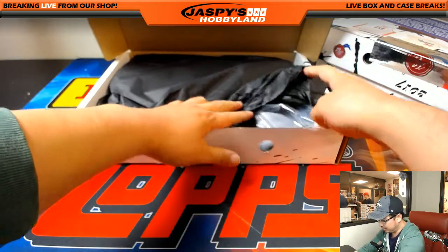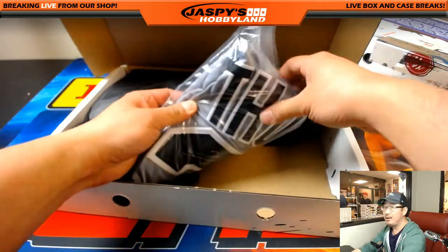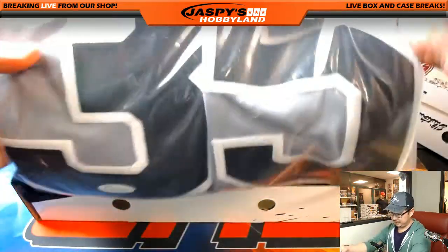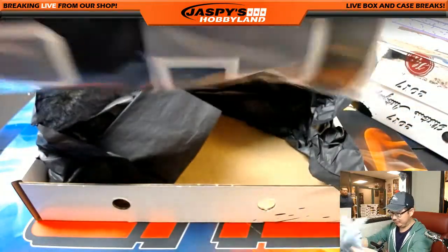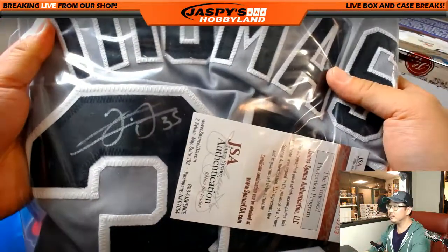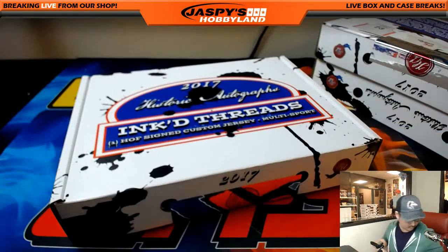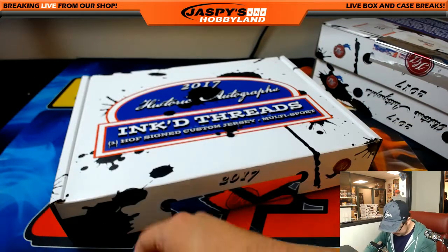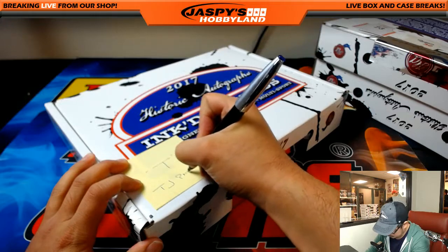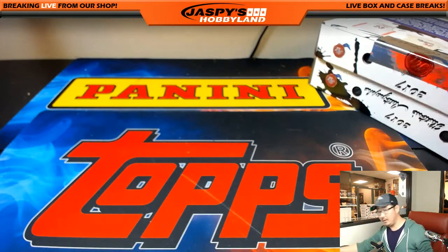It's a gray jersey — could be anybody, could be a road uniform for a baseball team. We've got Frank Thomas, the Big Hurt. Nice. There's the JSA, there's his autograph right there. Nice. Letter T — that goes to T.J. Poyer. Nice one, man.